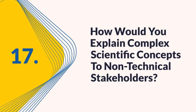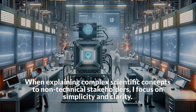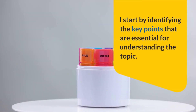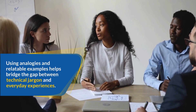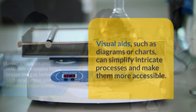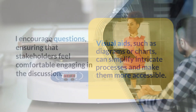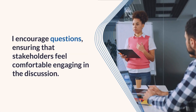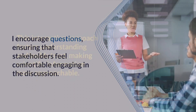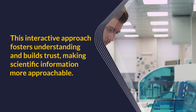Question 17: How would you explain complex scientific concepts to non-technical stakeholders? I focus on simplicity and clarity, starting by identifying the key points essential for understanding the topic. Using analogies and relatable examples helps bridge the gap between technical jargon and everyday experiences. Visual aids such as diagrams or charts can simplify intricate processes and make them more accessible. I encourage questions, ensuring stakeholders feel comfortable engaging in the discussion, which fosters understanding and builds trust, making scientific information more approachable.